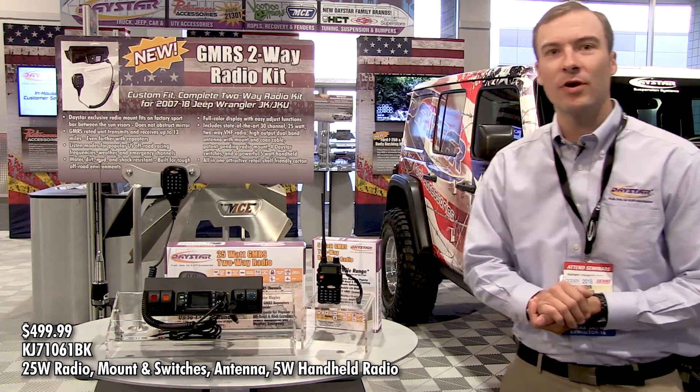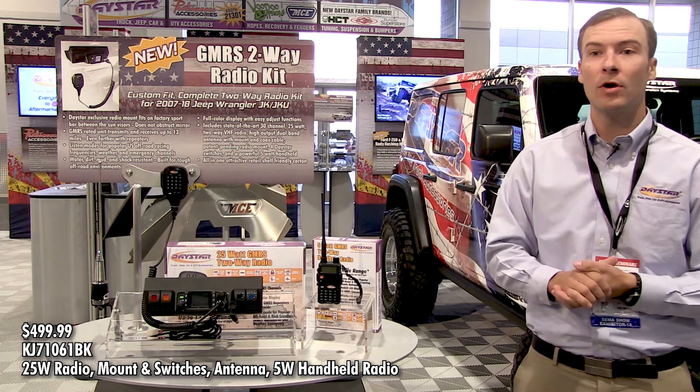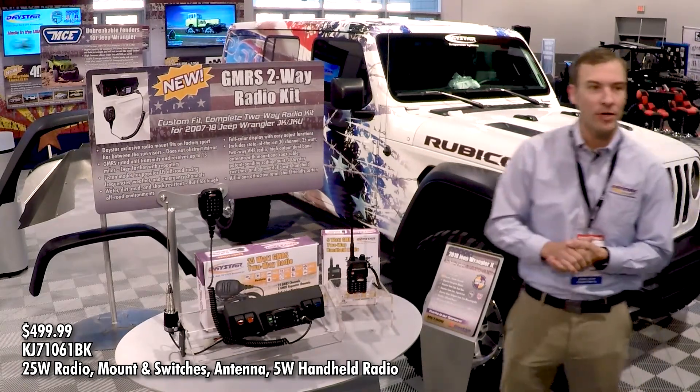Hey guys, John Grounds here from Daystar Products. We're out here at SEMA 2018, in the Central Hall. Our booth number is 21301 and we are here with a bunch of our new products on display, and the GMRS two-way radio kit is one of them.